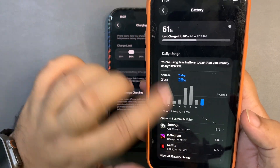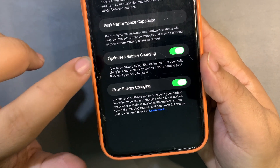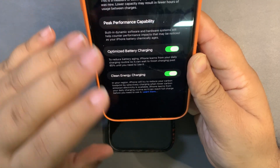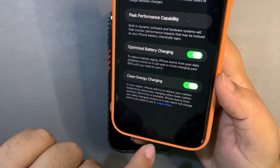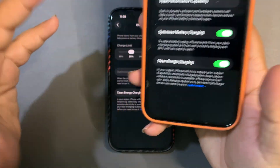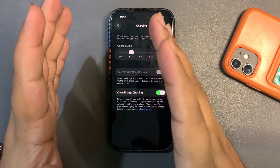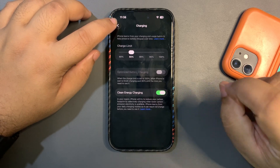If your device doesn't have a charge limit option, go into Battery, then Battery Health and Charging, and you'll see the Optimize Battery Charging toggle. When this is on, it automatically charges up to 80% most of the time. You can also set up an automation to alert you at 80%. Following the 20/80 rule is helping me a lot to get good battery life.